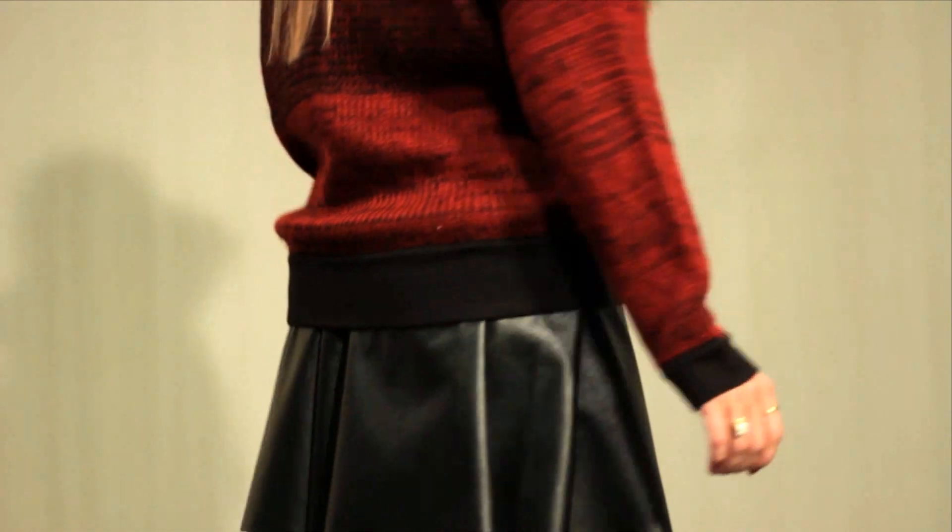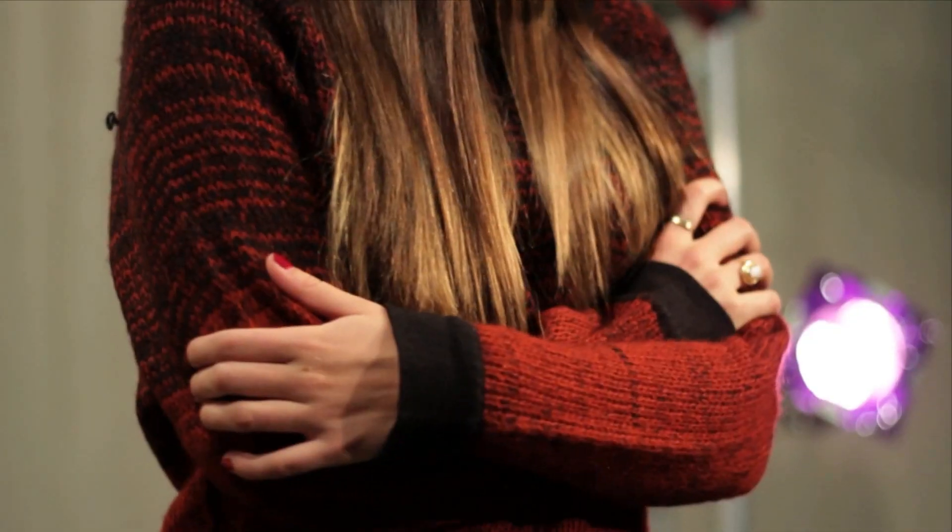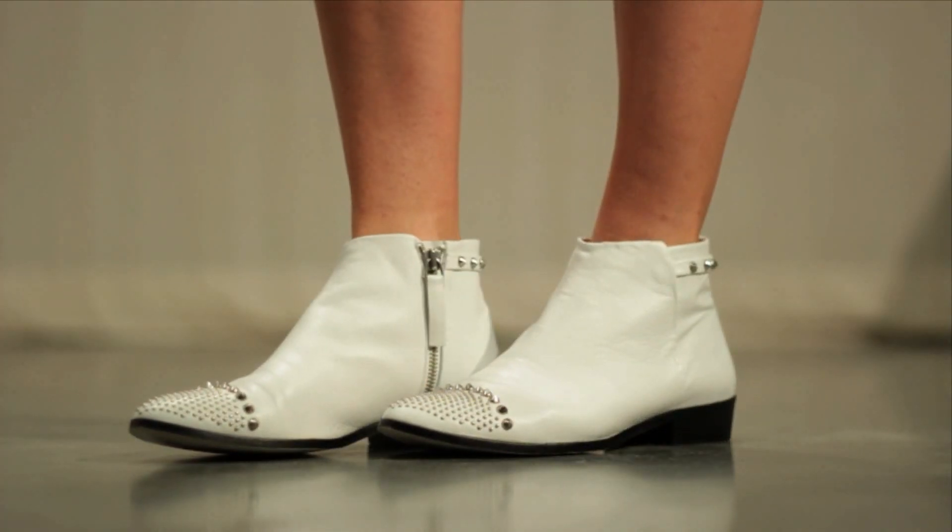The first trend we have is leather. I love this trend because it's so versatile — you can implement leather into any look. It can add edge to a girly look, or you can make it a really sleek finish with a leather skirt or leather pants. I tend to pair leather with chunky sweaters and boots for a really laid-back look.